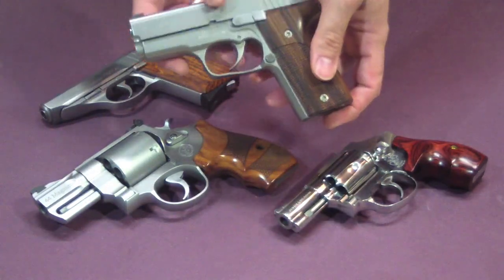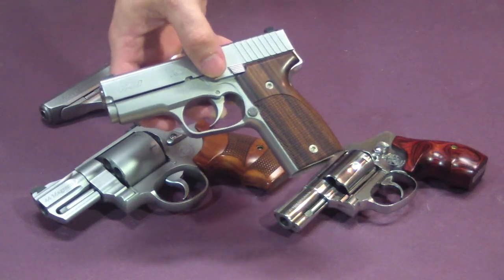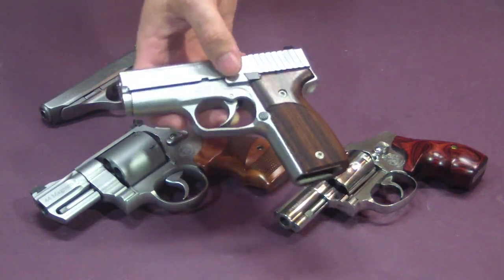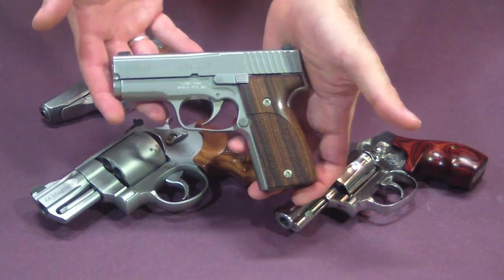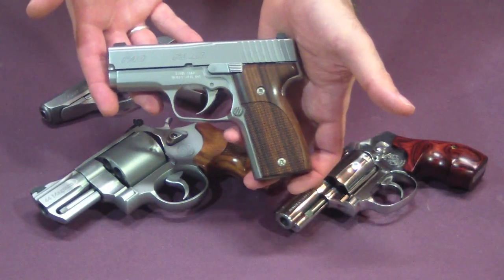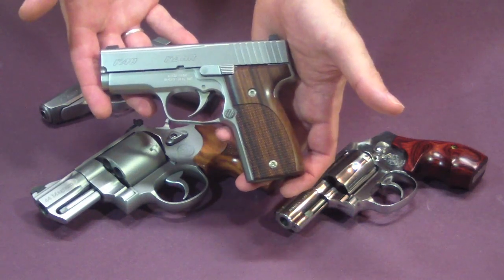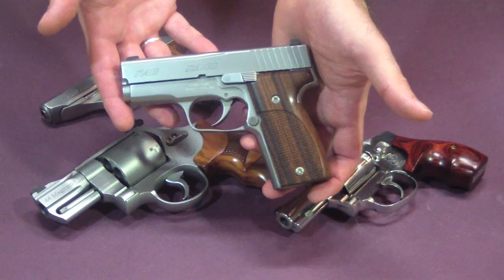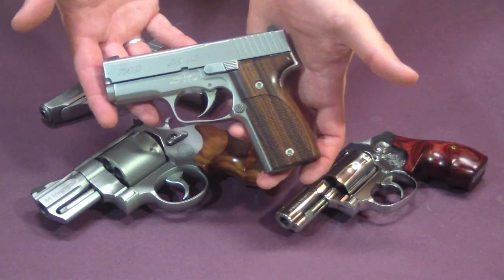This CAR K40 would have about one more round than either of the revolvers, because it has a seven-round capacity. It's a good, powerful round — the .40 caliber. Once again, I worry about over-penetration with the kids in the other room. I would like to think I'd never shoot and miss anything between me and my children, and maybe not even take a shot in that situation, but you never know what might happen. So I have to consider that. That's option number three, the CAR K40.